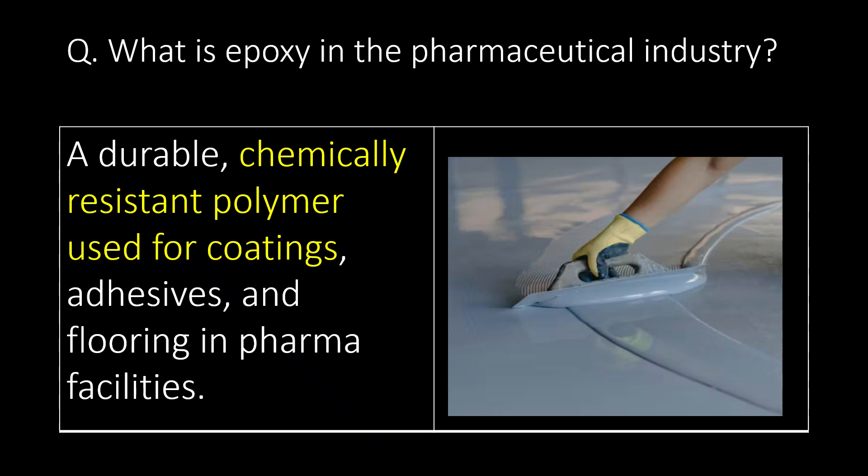Welcome. We will start with some basic questions and then go in detail. First question: what is epoxy in the pharmaceutical industry? Epoxy is a durable, chemically resistant polymer used for coatings, adhesives, and flooring in pharma facilities.